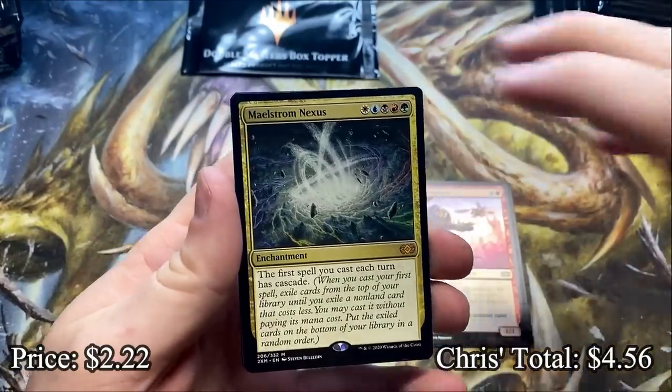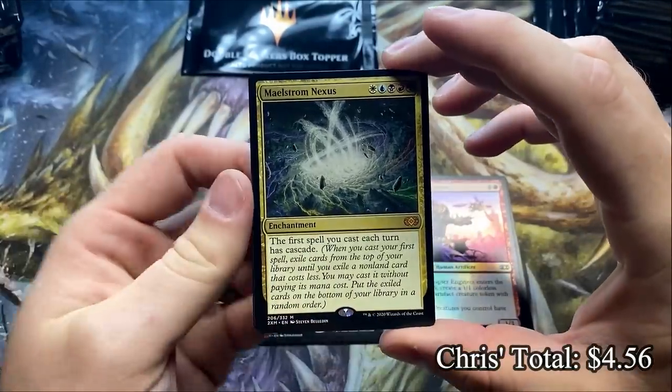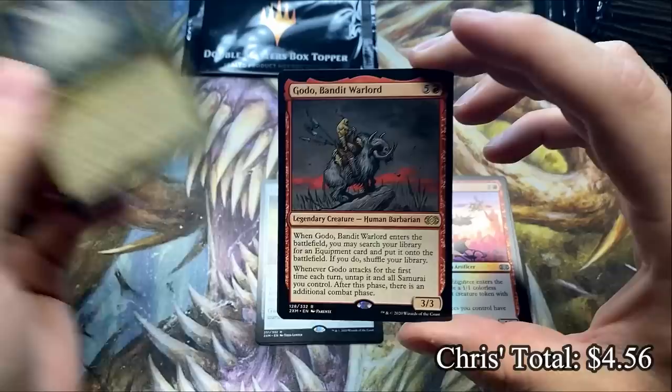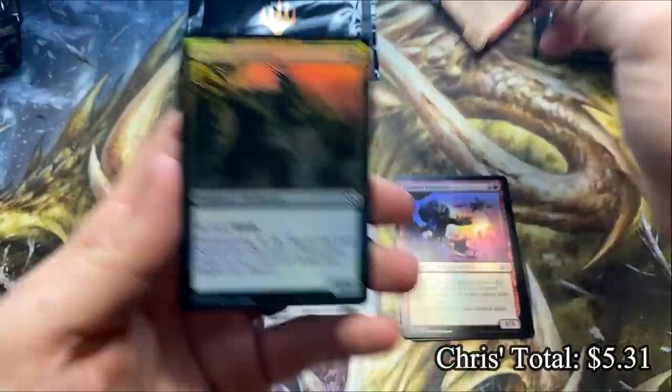Maelstrom Nexus — we get our first Mythic. It's not a super high value one right now. And then we get a Godo, Godo Bandit Warlord — a fun Commander.